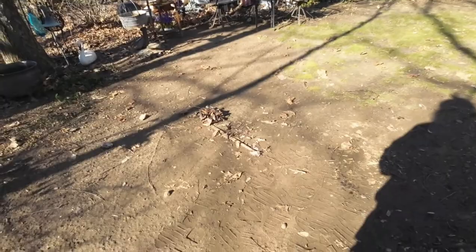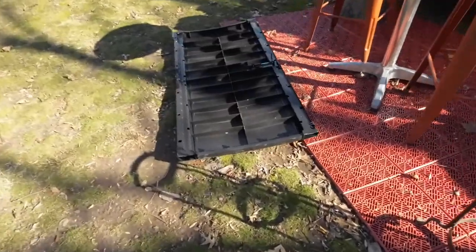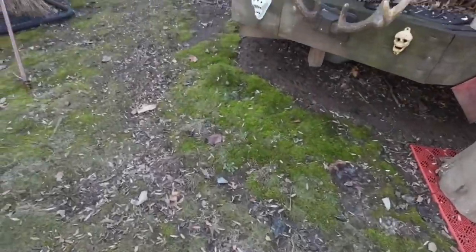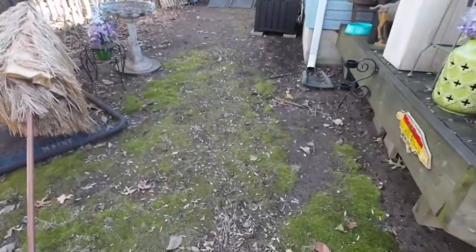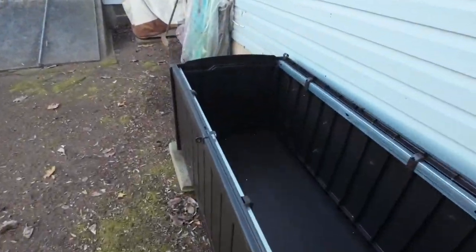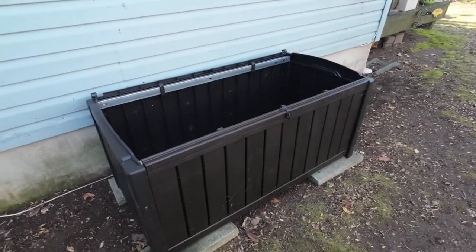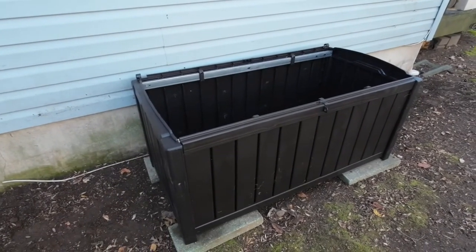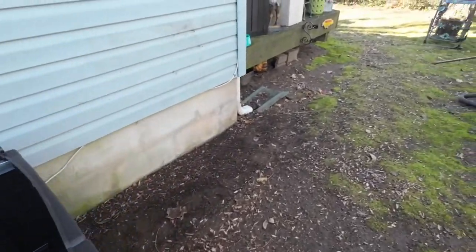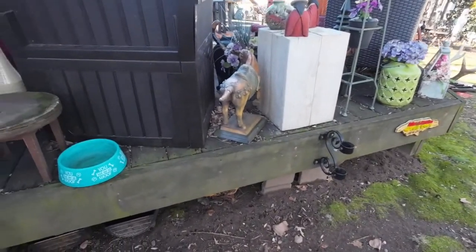Taking a quick break because I'm putting together this storage container thing, and it is insane to put together. I'm putting it right over here — I'm almost done, I just have to attach the lid. This is where I'm going to store all my big pumpkins and stuff like that. This thing was a pain to put together — it is not like the one on the other side, which just snapped together. This one is screws, and absolute hell.